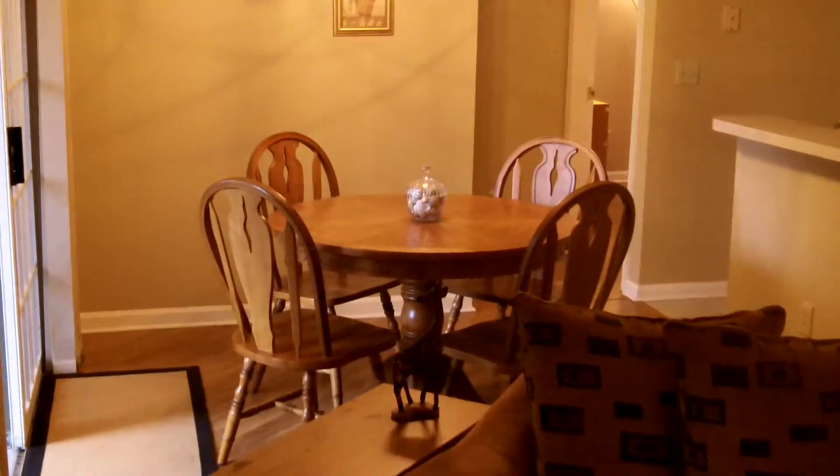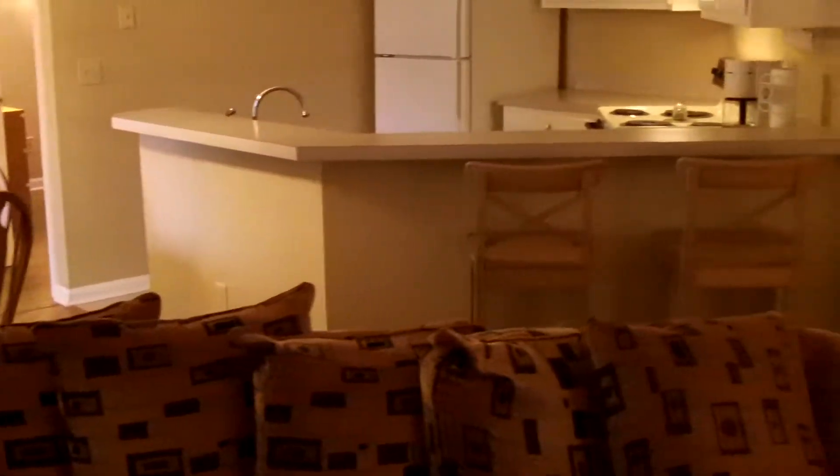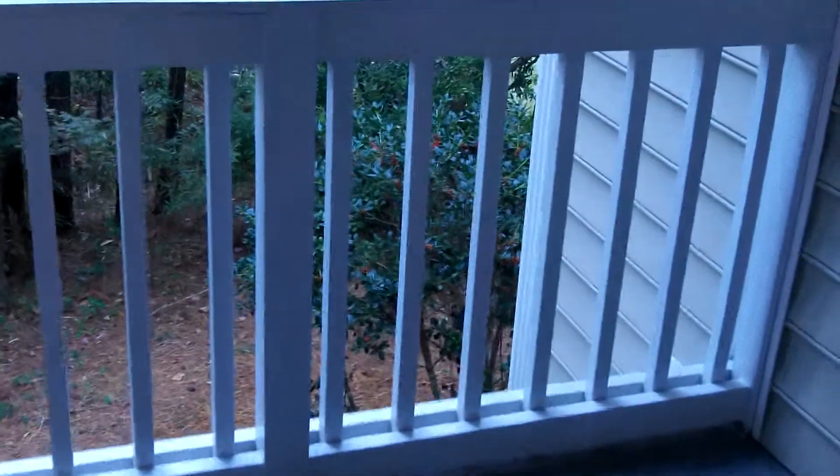You can kind of see there's a little breakfast table and dining table. The kitchen has a bar top and bar stools. There's also a covered balcony out here.